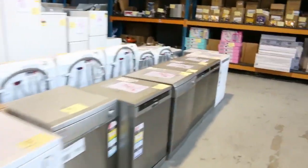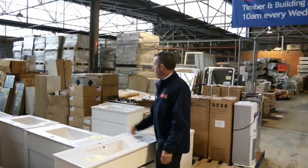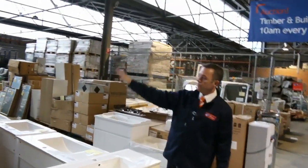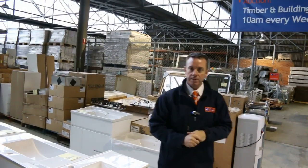Then through into the home reno auction — have a look at all these appliances: dishwashers, washing machines, lots of fridges, vanities, mirrors, indoor furniture, outdoor furniture, mattresses. We've got a lot — it's at 10 o'clock also. Thanks for watching the video and hope to see you tomorrow.